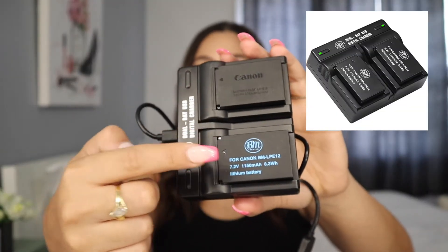Another must-have for my camera was extra batteries. I got third-party batteries from Amazon — they come with a charger that charges two batteries at the same time and has a USB so you can charge in a car. This has saved my life. I keep it charged at all times. It's a great affordable alternative to the official Canon batteries, which are more expensive.